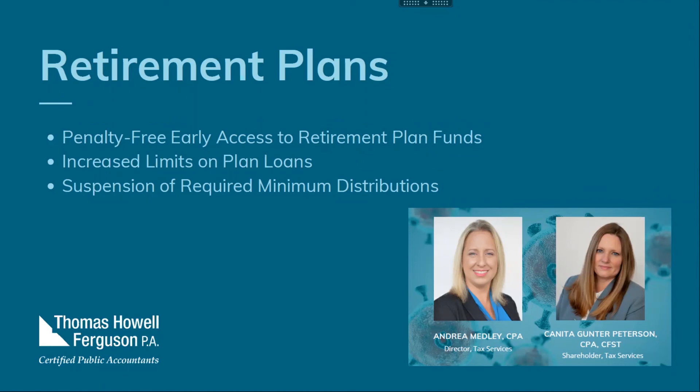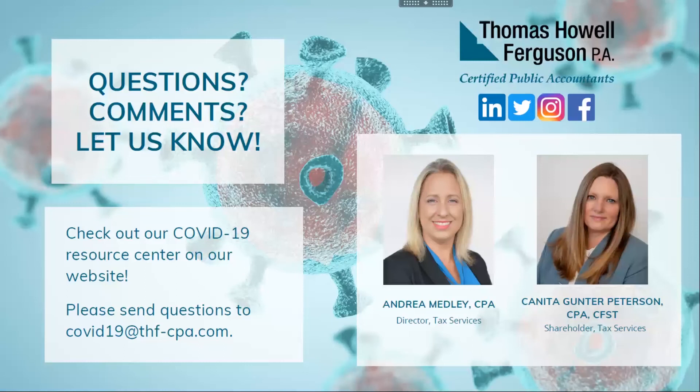We went over a lot of information today. We have set aside a section of our website to post information specifically related to the CARES Act and other COVID-19 relief that you can reference at any time. If you have any questions that weren't covered here today, we will respond directly. Please also submit any additional questions to the email address on screen or to Dana, and we will make sure your question gets answered.